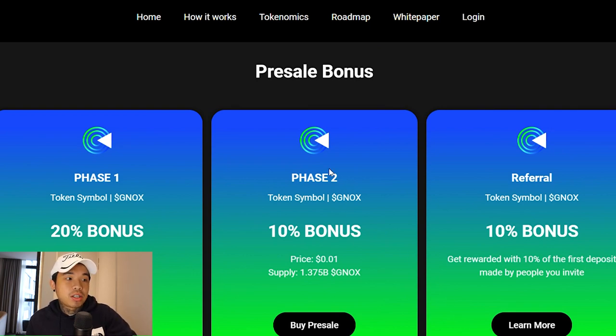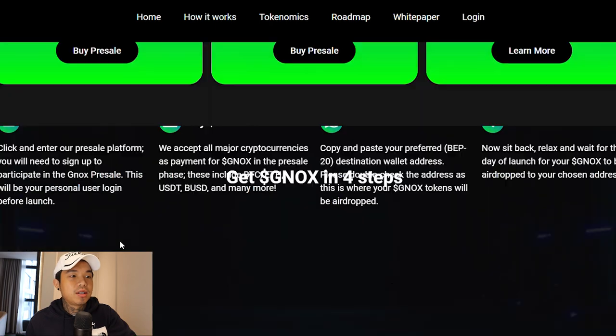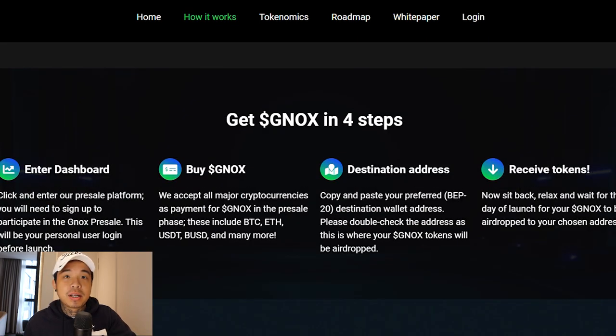Let's take a look at how their pre-sale is going to be structured. This is only phase one. In phase one, you get a 20% bonus when you purchase. In phase two, you only get 10%, and referrals also only get 10%. So the best place to get in is right now during phase one because of the 20% bonus. These are the four steps already explained to you earlier.